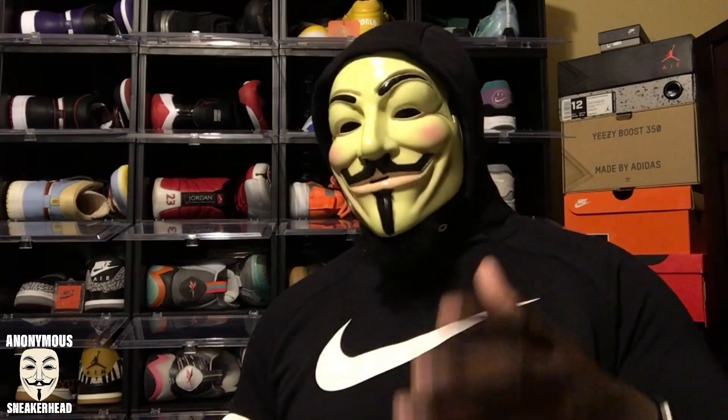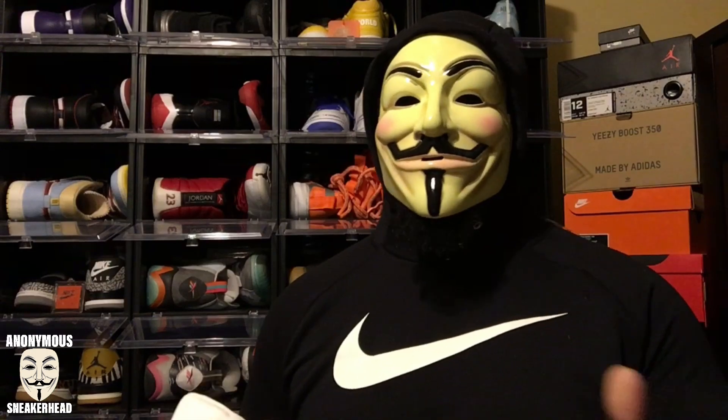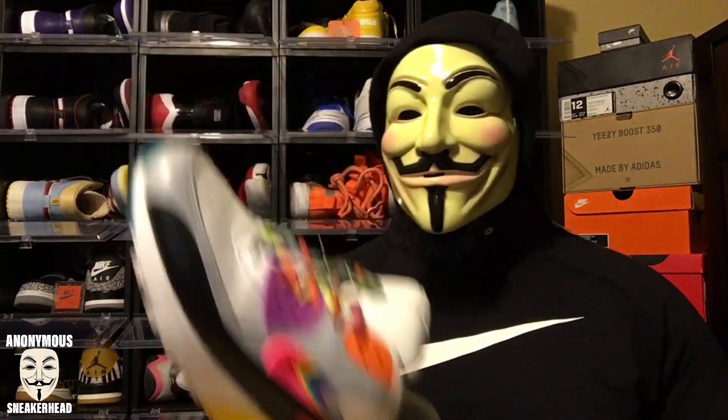Today is May 28th, so there is a lot of time for them to release other sneakers as part of the 2020 Be True collection. But so far 2020 collections have been a little weird — the Space Hippie looks cool at least, but Air Max Day was trash this year compared to last year. Last year Be True was dope, and this year I don't know. We may get a Cortez, a Blazer, or something, but to me the Air Max 90 is the best Be True sneaker they've made so far.